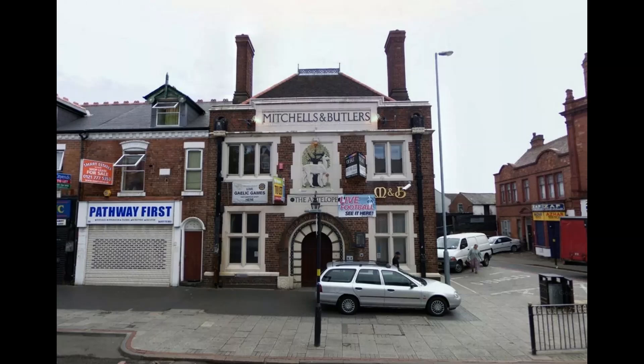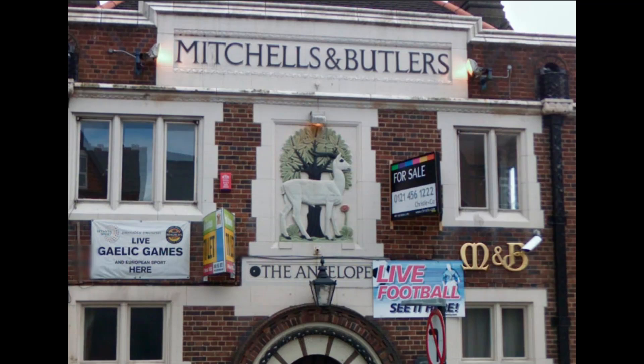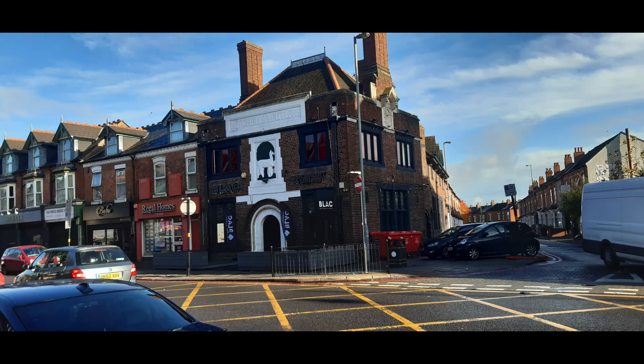So as we wrap up this adventure through layers of history — from the Antelope pub to the rich heritage all throughout Sparkhill — please share your own connections or memories of this neighborhood in the comments. For now, cheers to the past, no matter what future developments arise on these grounds.